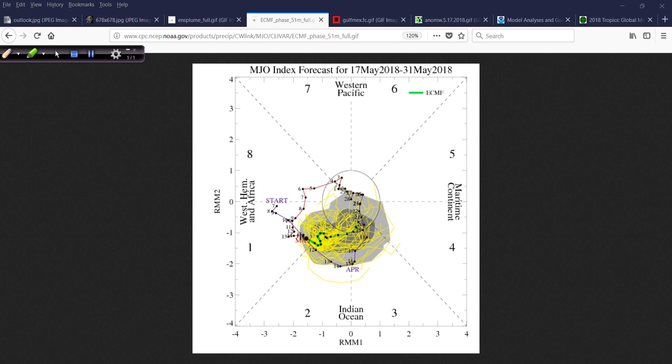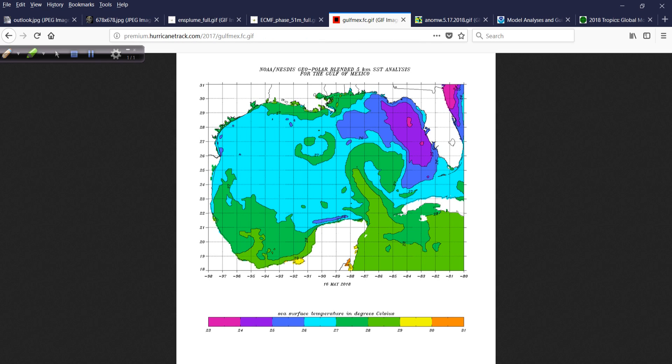Those things are starting to lend credence to the possibility of more organized convection in the vicinity of the western Caribbean, but it could also be in the eastern Pacific. That landmass we know as Central America is not incredibly wide down there, so genesis could take place on either side. That's something we can watch for over the next few days.